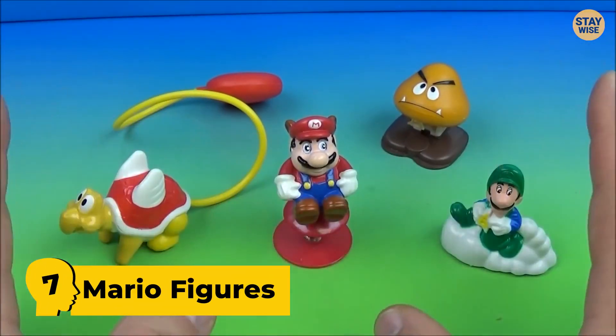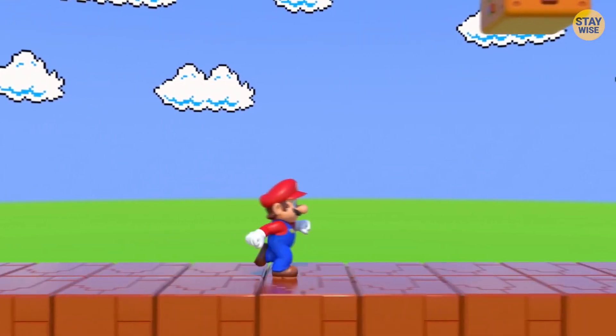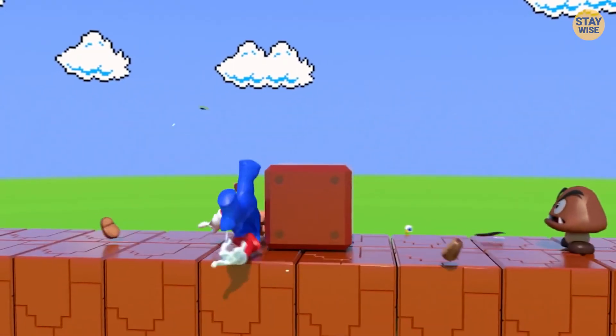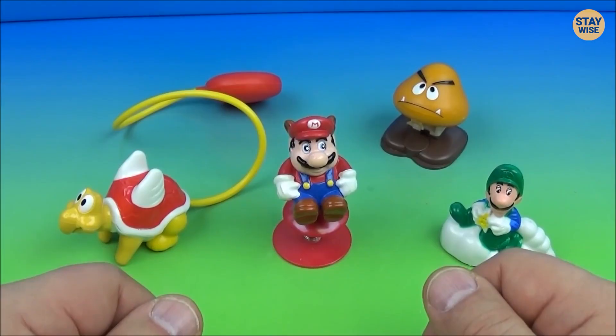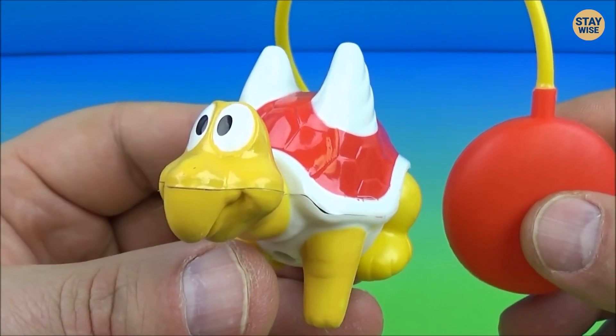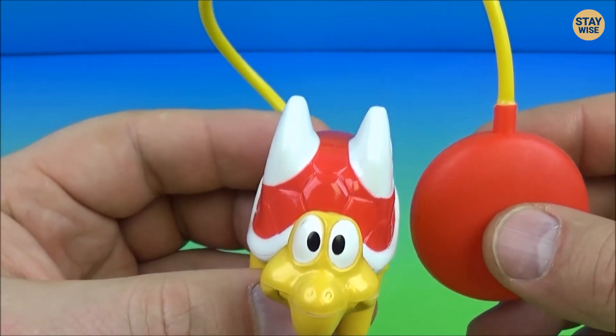Number 7: Mario Figures. I'm sure this toy killed every child's love for Mario. While having a toy of the running game figure is cool, McDonald's only made the toy look weird and out of place. The toy set has four toys, all of which have weird-looking eyes and weird figures.